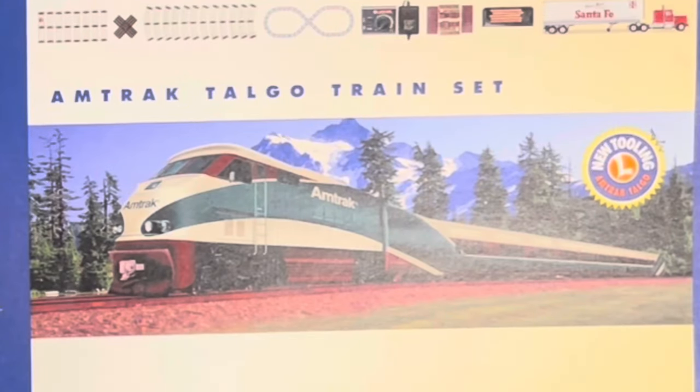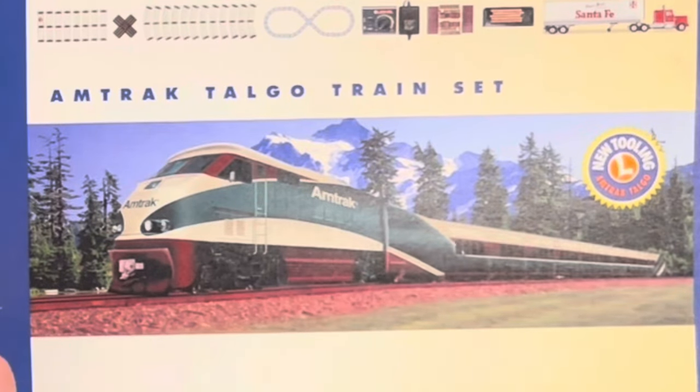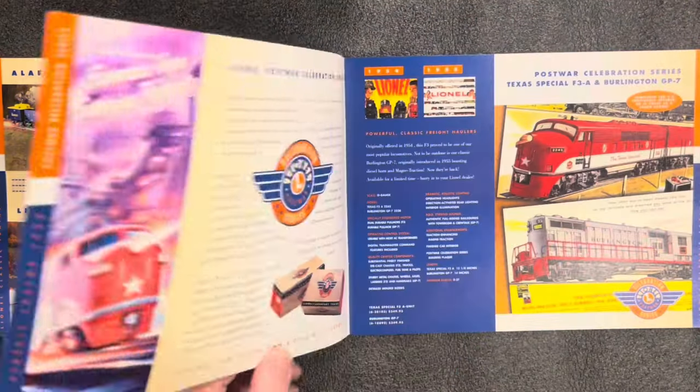Then we got a look to the future — the Amtrak Talgo train set. I have no idea if I pronounced Talgo right, never seen that before. It's a new era, and passenger rail service was recently introduced by Amtrak. We are proud to offer our version of the all-new state-of-the-art Talgo designed passenger train. No price on that because it wasn't released yet.